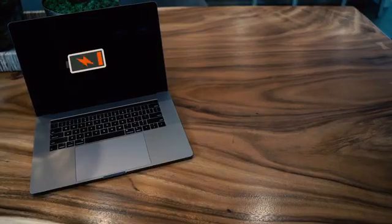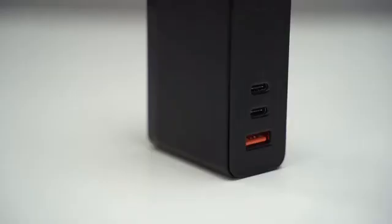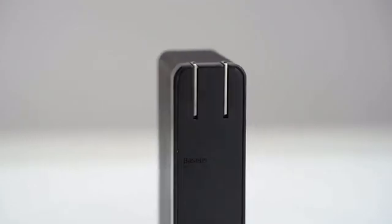It's a new Monday. You've upgraded your computer, your phone, and tablet. But what's missing? How about a faster, smaller, and safer charger for all your devices?